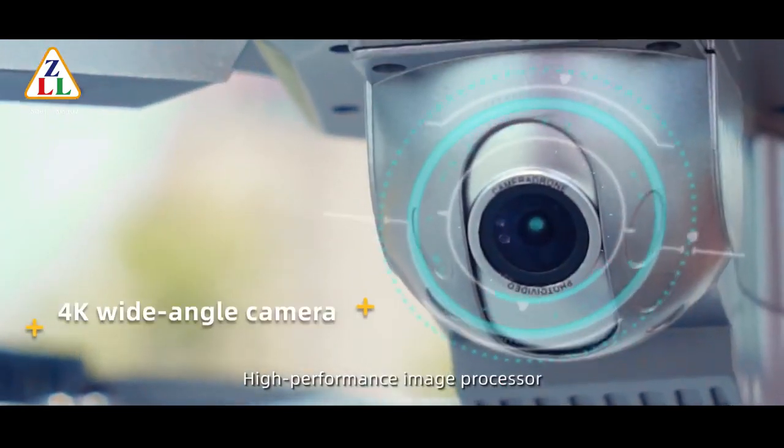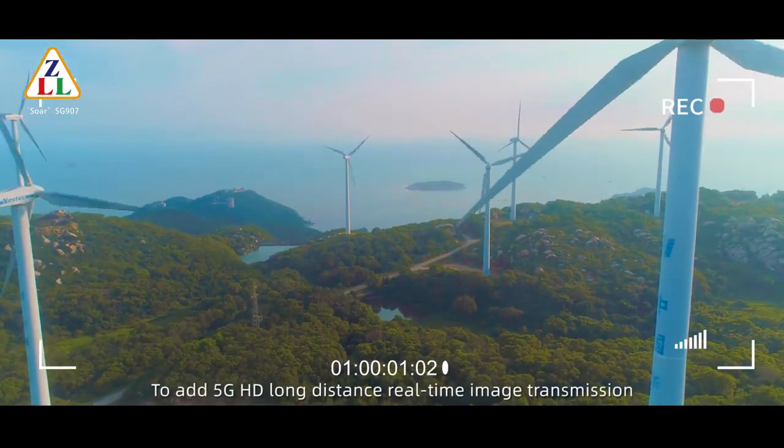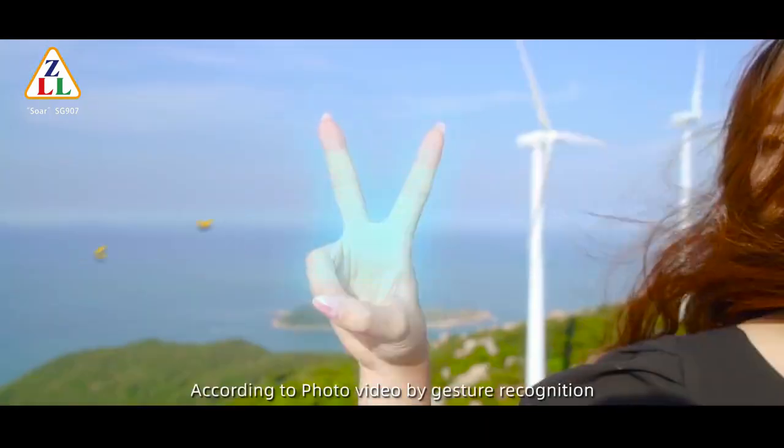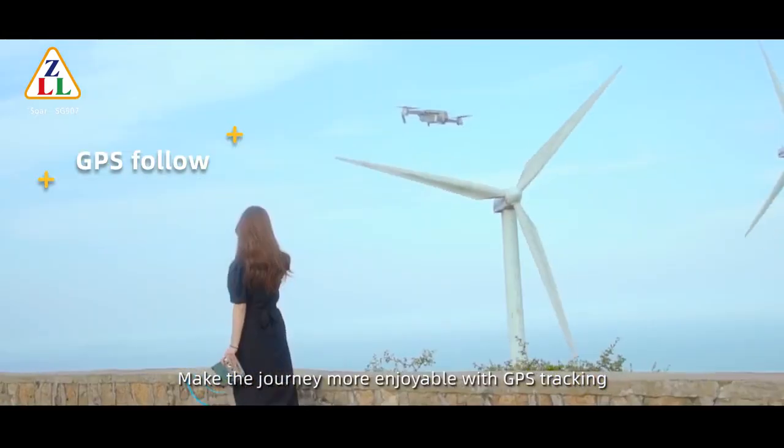High-performance image processor combined with 5G HD long-distance real-time image transmission, capture photo and video by gesture recognition. Make the journey more enjoyable with GPS tracking.